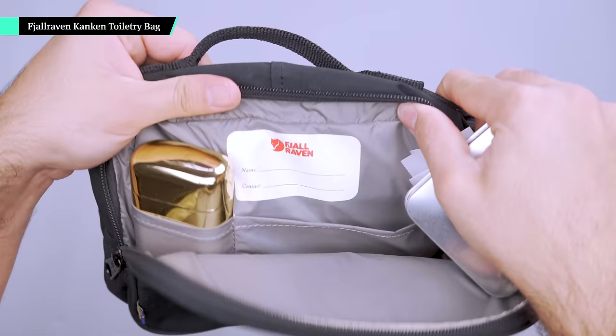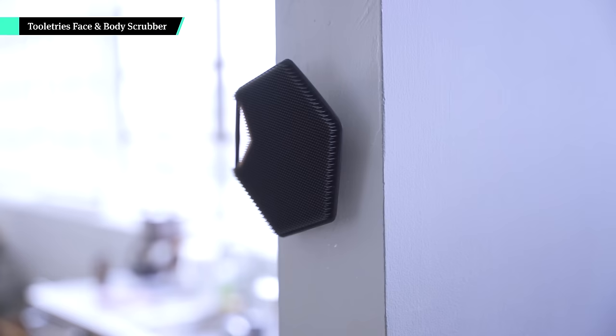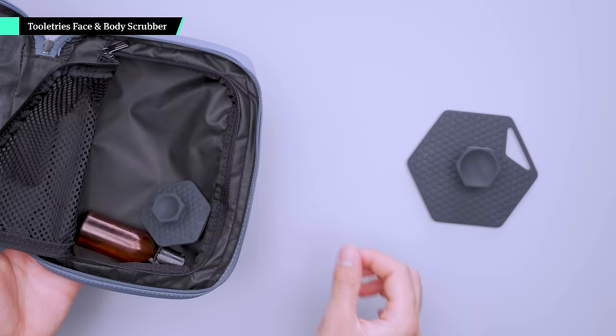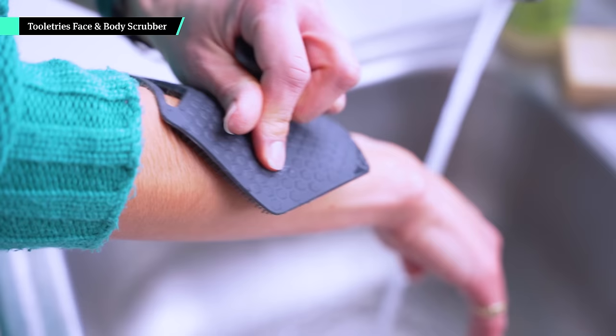Hotel washcloths can be scratchy, and sometimes you want your own — especially when staying at a hostel. Instead of packing something that can stay damp for hours, pack a silicone scrubber from Toiletries. The face and body scrubber comes in small and large sizes, and both attach to the shower wall with suction cups on the handle if you're staying in one place for a few days. While the large covers more surface area, the small takes up less real estate in your dopp kit and works just as well. The bristles create a nice lather to get you squeaky clean and dry quickly, and they're great for exfoliation on the road.